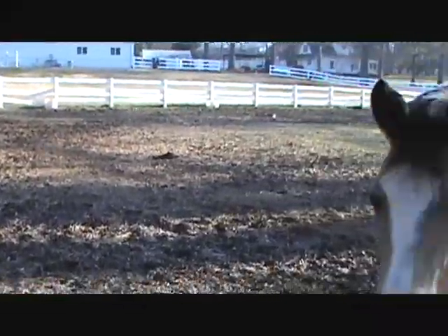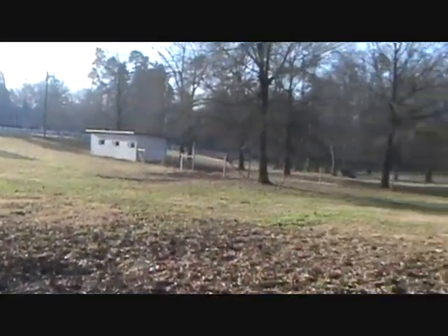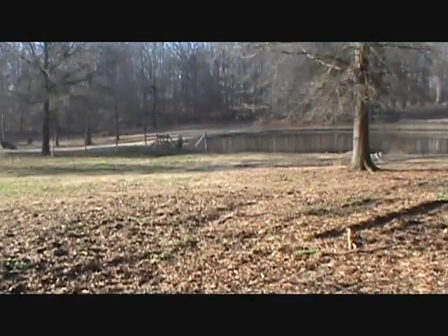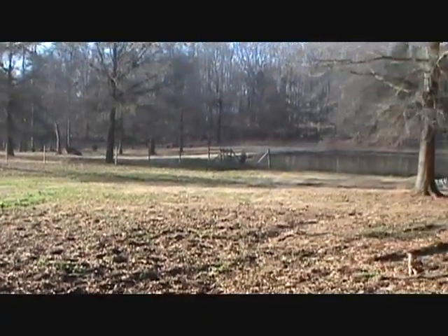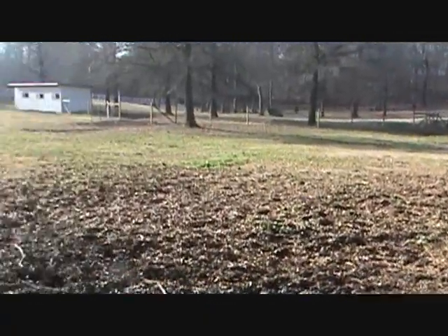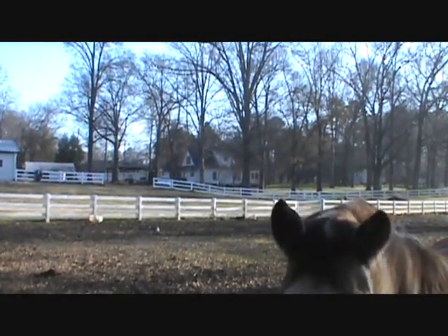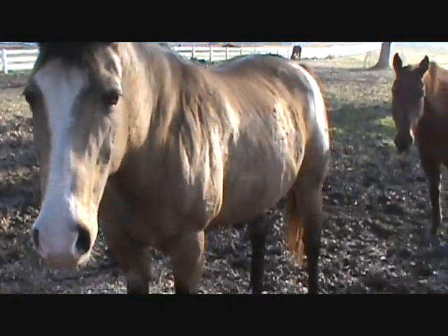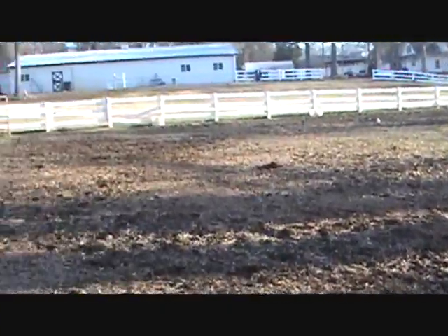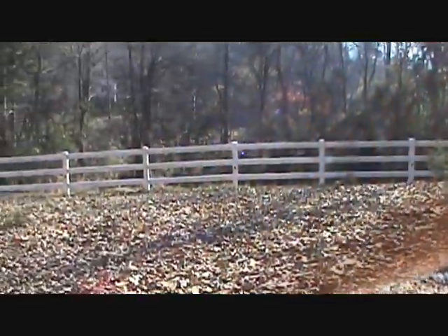We're out here today doing some digging with the horses. There used to be an old school here on a 1910 map, gone by 1911. We've hunted around the old house built in 1915 and the 1931 house but didn't find anything — just field dirt. We're going to check around here; I haven't got many signals today.